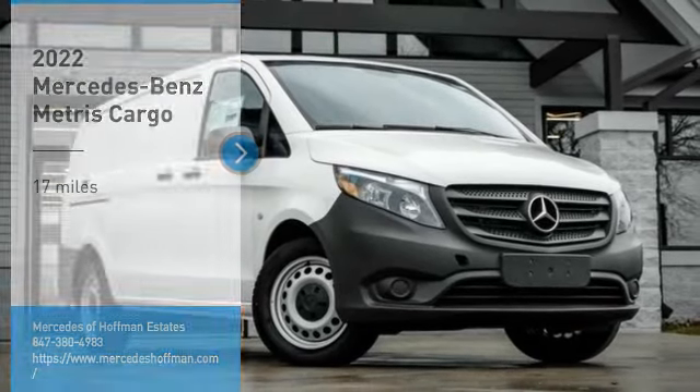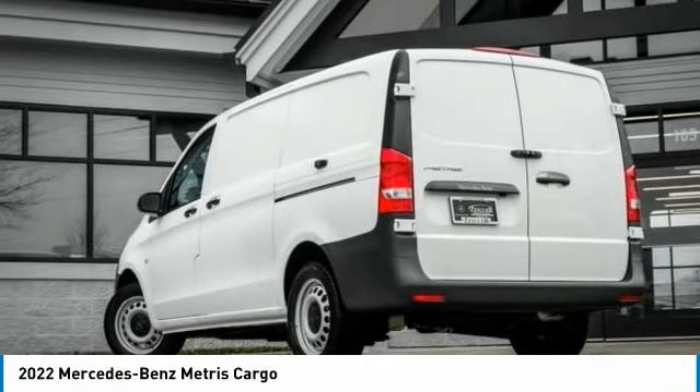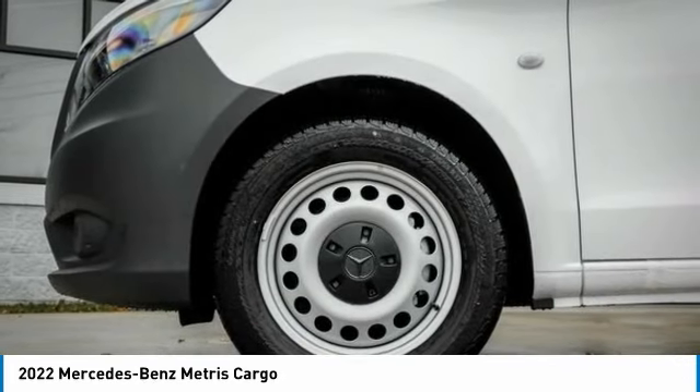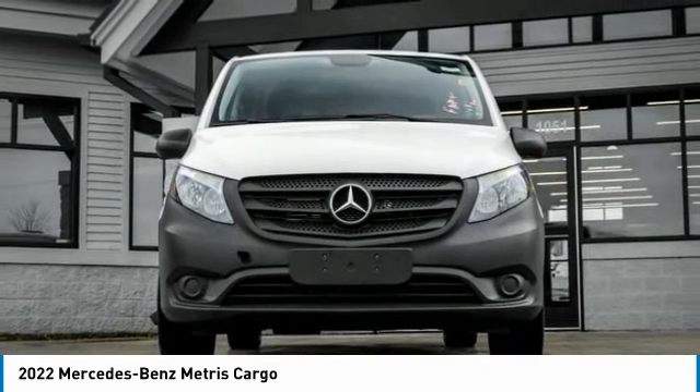Take a ride in the 2022 Metris. The Metris offers relatively nimble dimensions with the ability of larger vans. The interiors can be configured to carry cargo or passengers and comes with plenty of great options. It is designed to fit your business and your garage.